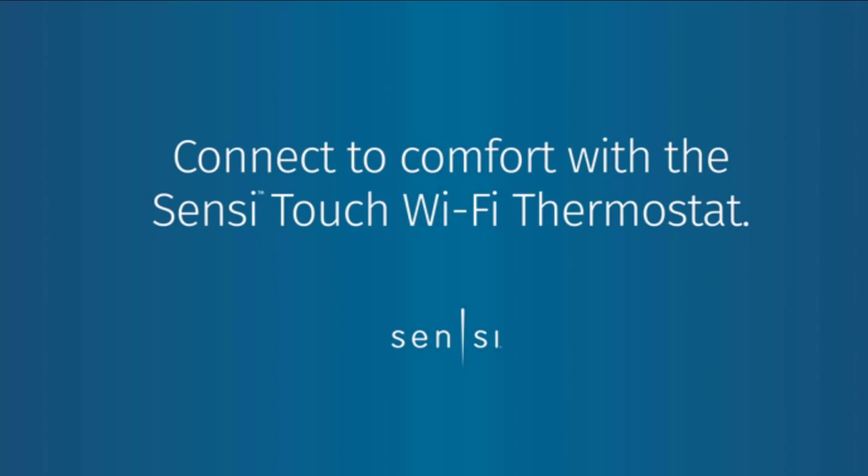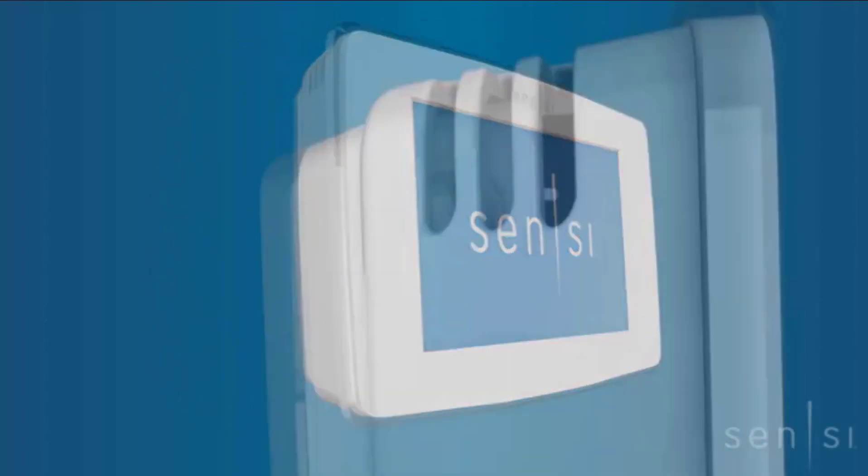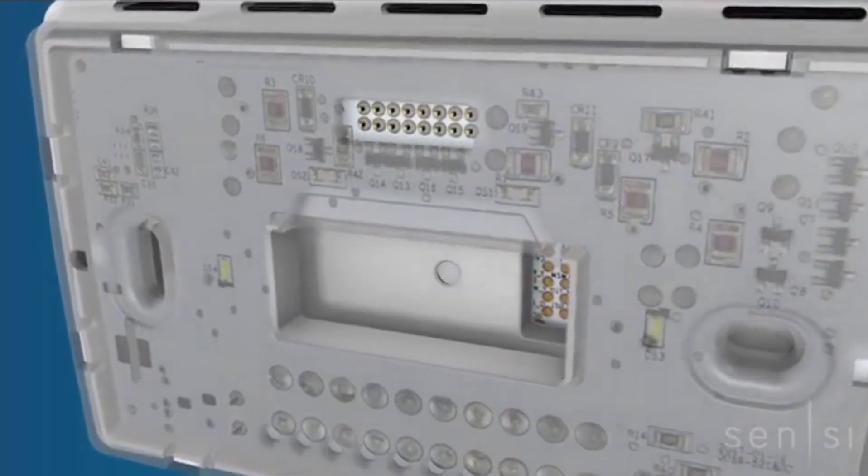Then we have the Emerson Sensi Wi-Fi Smart Thermostat, which can be controlled using a smartphone or a tablet via an app that allows you to adjust your home's temperature by setting schedules to either increase or decrease the temperature.